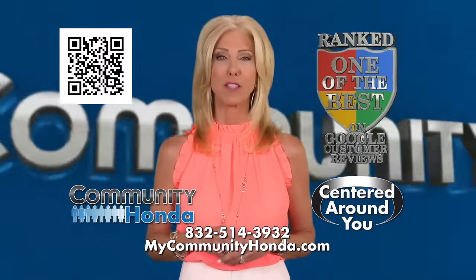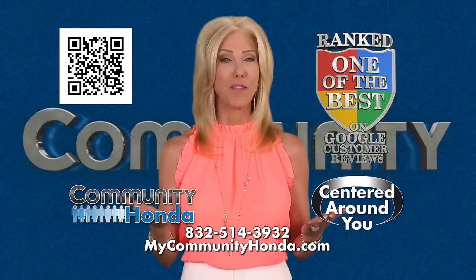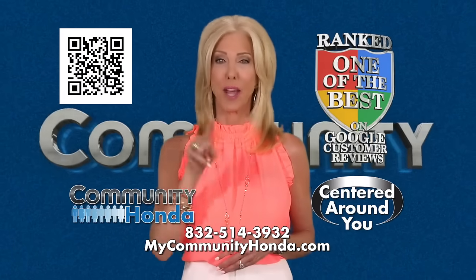Community Honda ranked one of the best on Google Customer Reviews, where everything we do is centered around you.